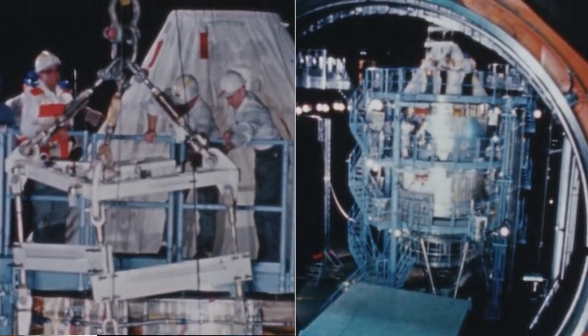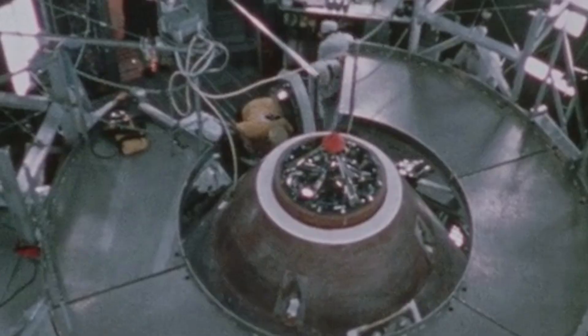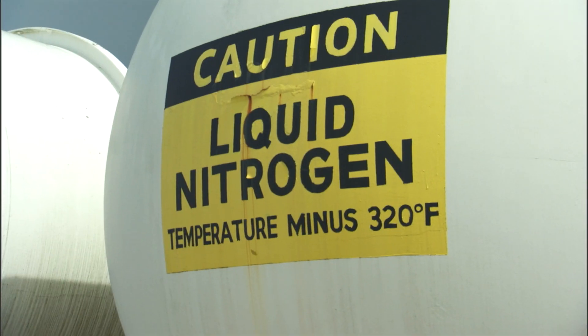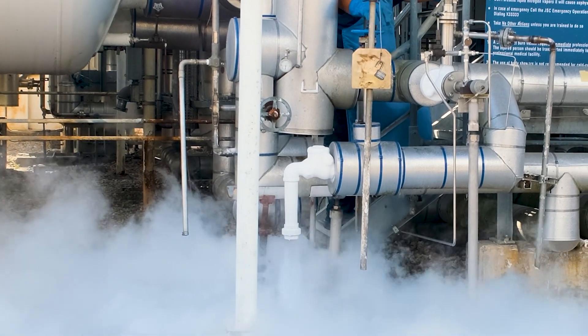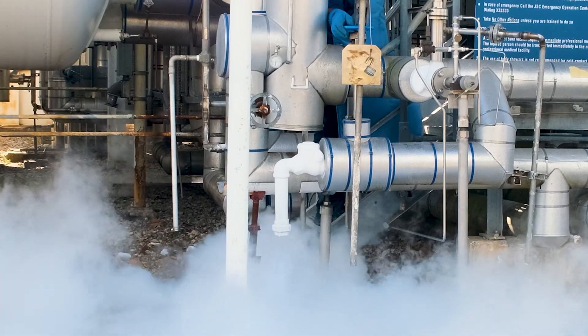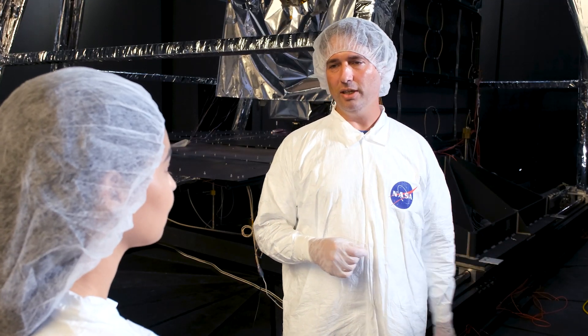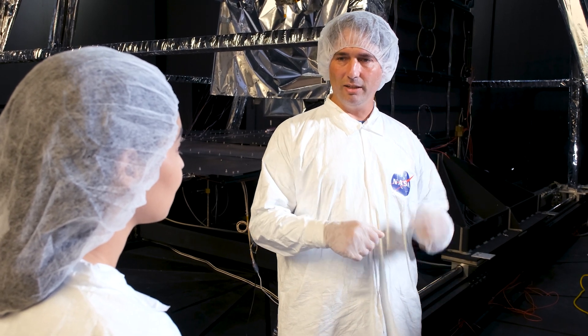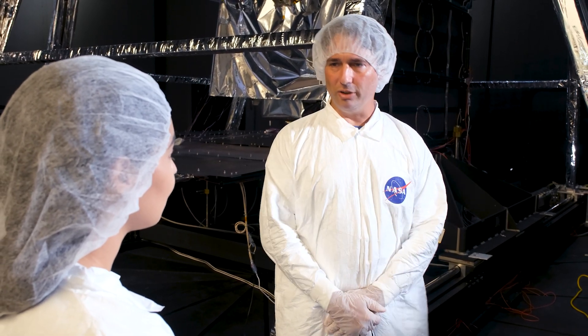So they were actually in the chamber while the test was going on? They were in the chamber inside the command and service module. We had liquid nitrogen flowing to the shrouds to give the cold cryogenic on-orbit conditions. One side of the chamber had quartz heaters in order to simulate the sun heating one side of it. And then the command and service module actually rotated to simulate rotating orbiting around the Earth.